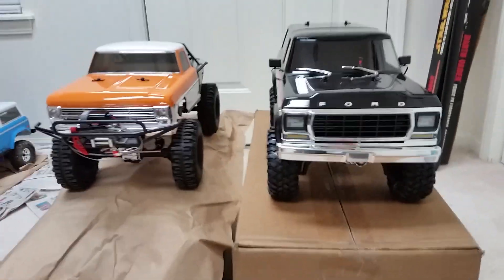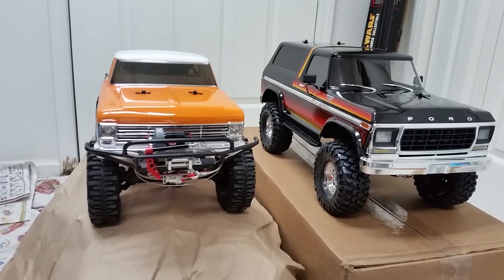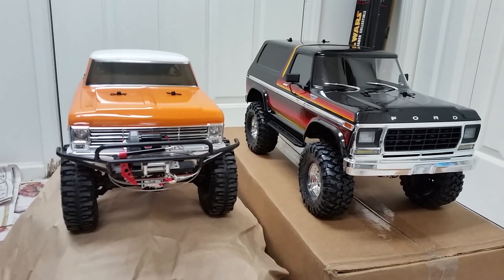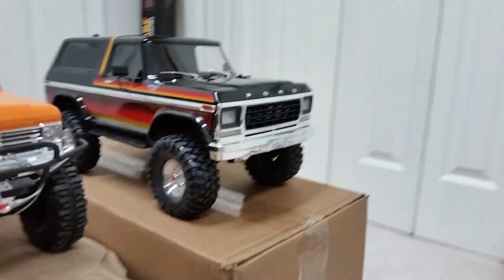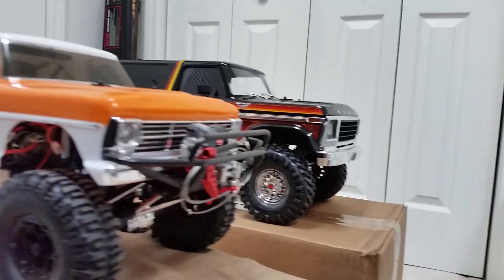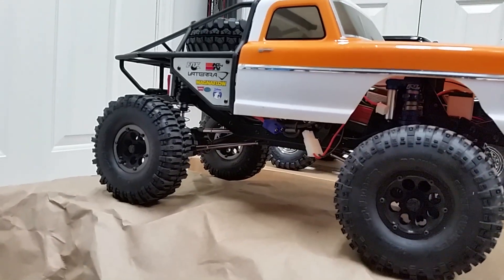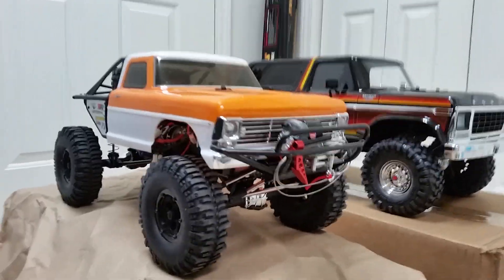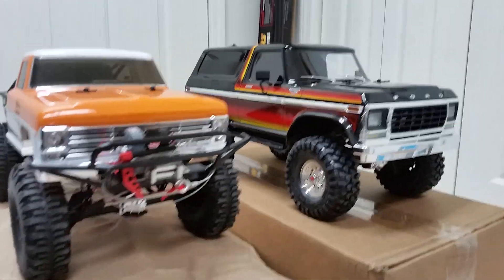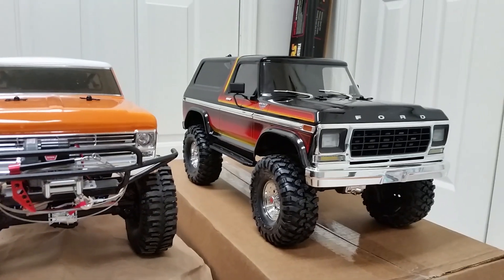I'm more interested in the lift kit, the 2.2 tires, the front push bar accessory, and the rear spare tire mount accessory. All in all, two fancy trucks. Love the Ford bodies — love that Bronco body. Reminds me of my buddies in high school.